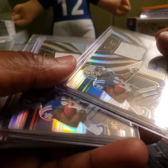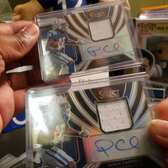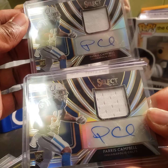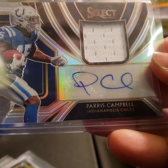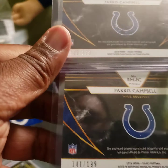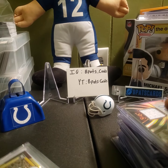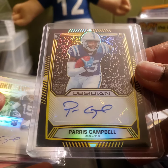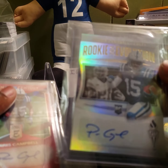These are the beauties right here — we pulled two of these out of the same break, from the same few boxes out of the case. Two Paris Campbells: one plain one and one with holes in it, almost identical numbering — 138 out of 199 and 141 out of 199. We also have a Paris Campbell yellow out of Obsidian, numbered 25, passing the torch.